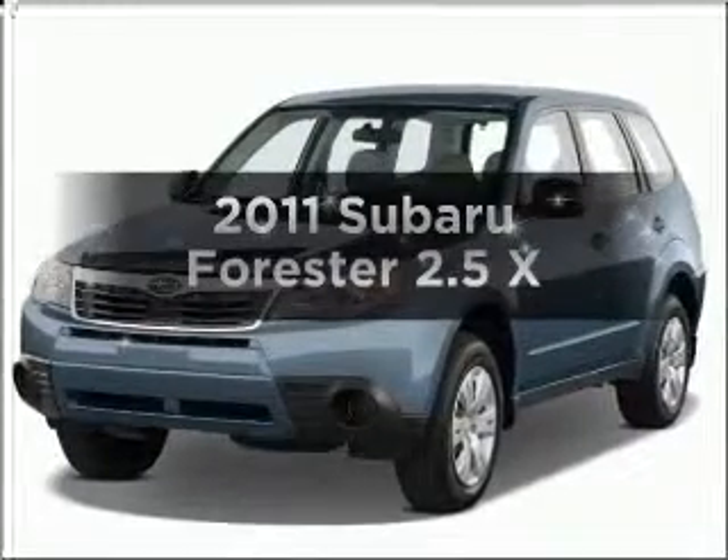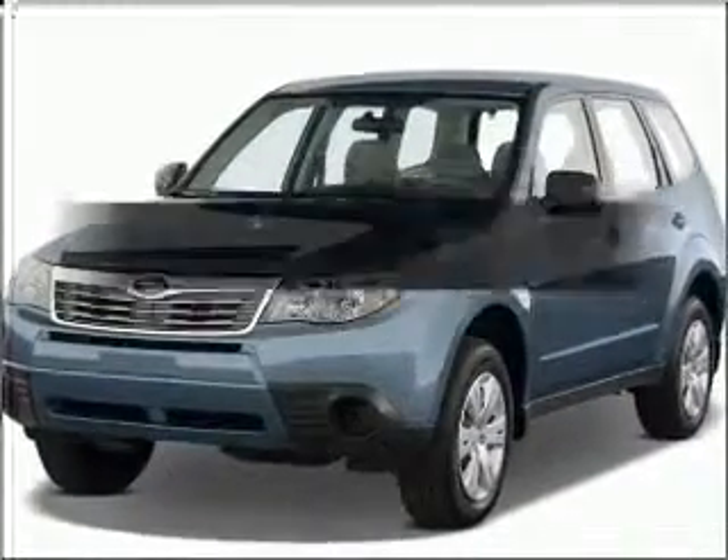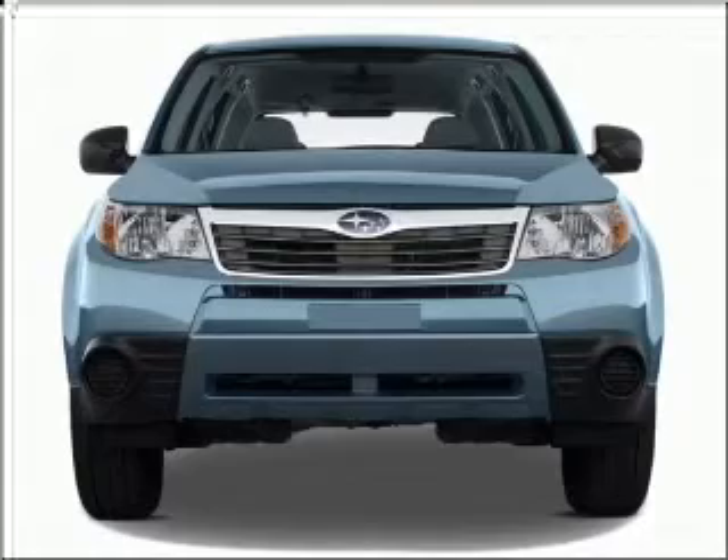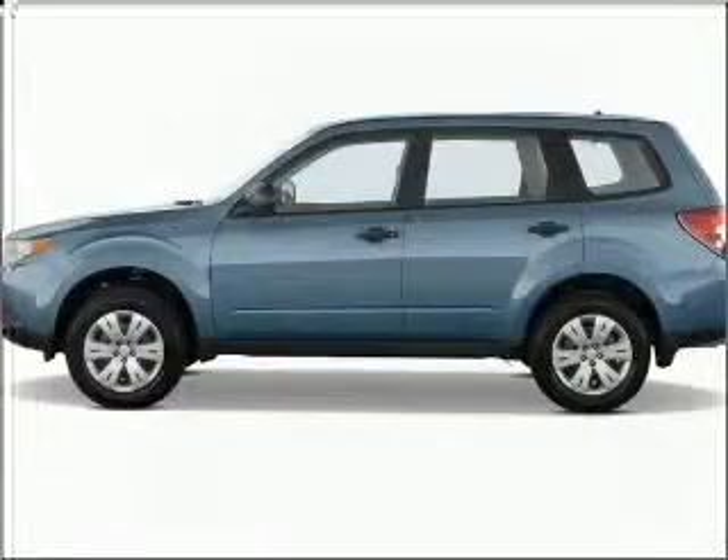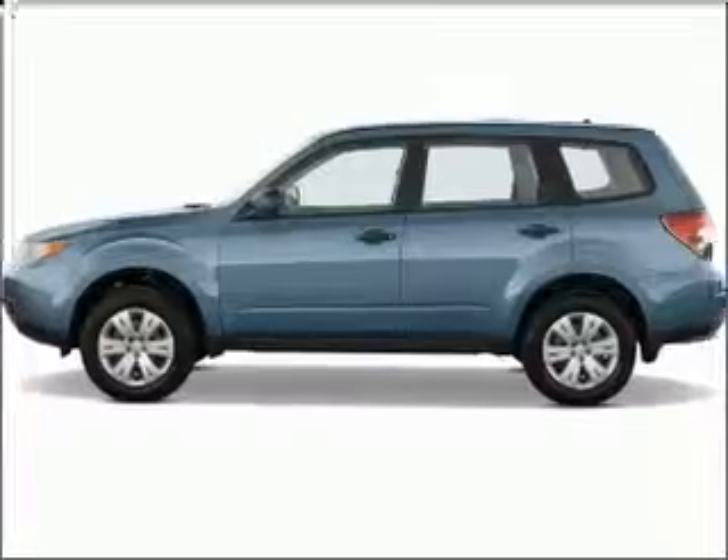Get noticed in this 2011 Subaru Forester. Travel the roads in style and comfort in this great vehicle, with an efficient 4-cylinder engine that responds smoothly to its automatic transmission.